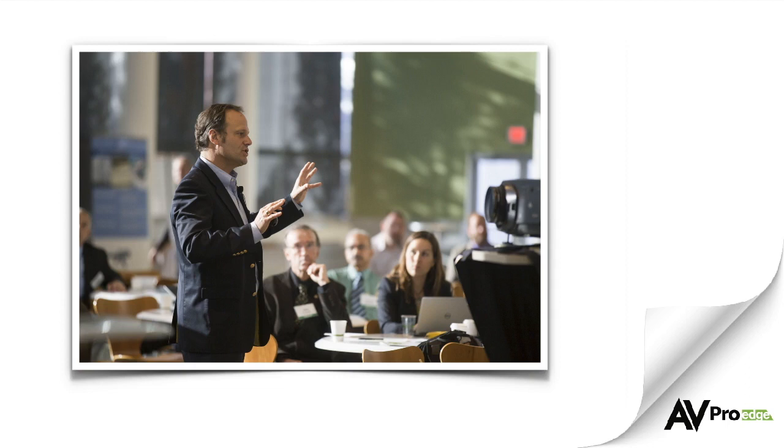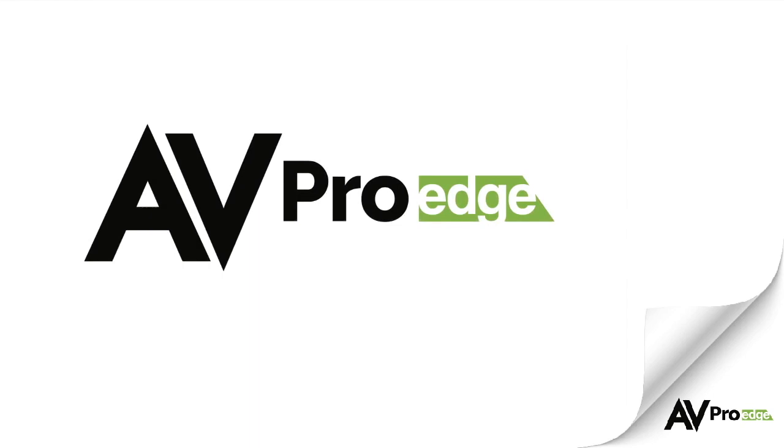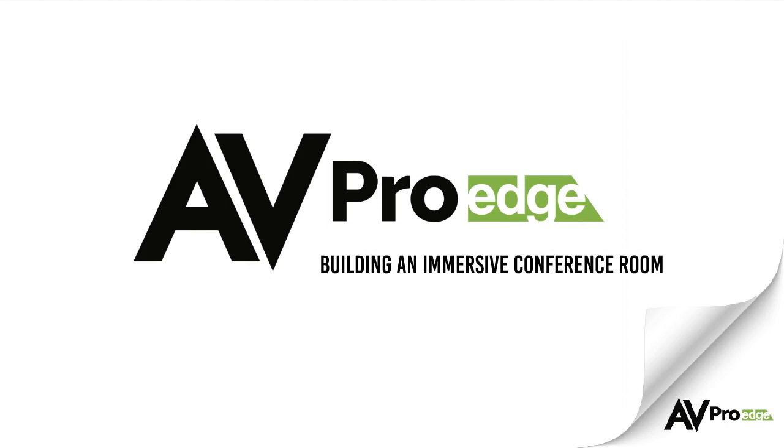Conference rooms should be designed for ease and distraction-free operation. In this video, we will give you some tips on how to create an immersive conference room that is ideal for both presenters and attendees.